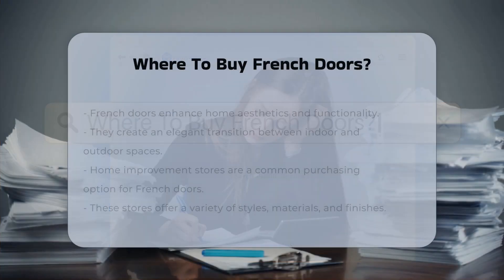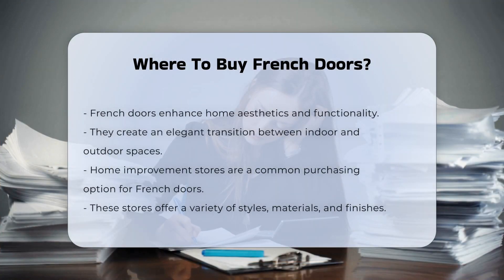French doors are a popular choice for enhancing home aesthetics and functionality. They provide an elegant transition between indoor and outdoor spaces. When considering where to purchase them, various options exist.